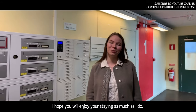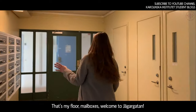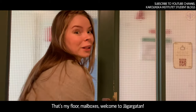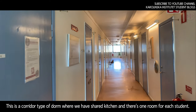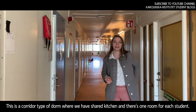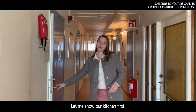I hope you will enjoy your stay as I do. Welcome to Jaggergarten! This is a corridor dorm where we have a shared kitchen and one room for each student. Let me show you our kitchen first.